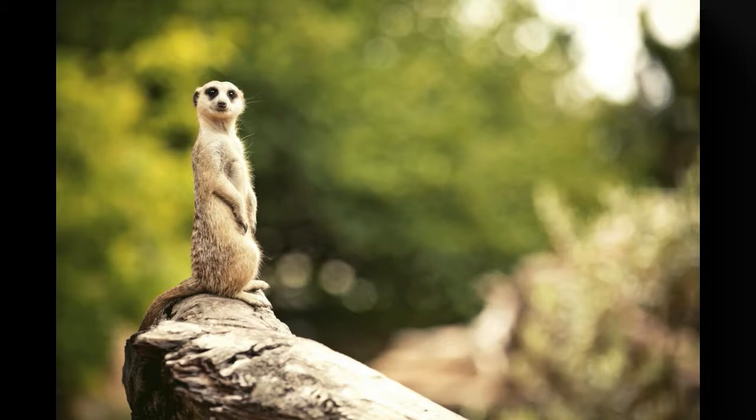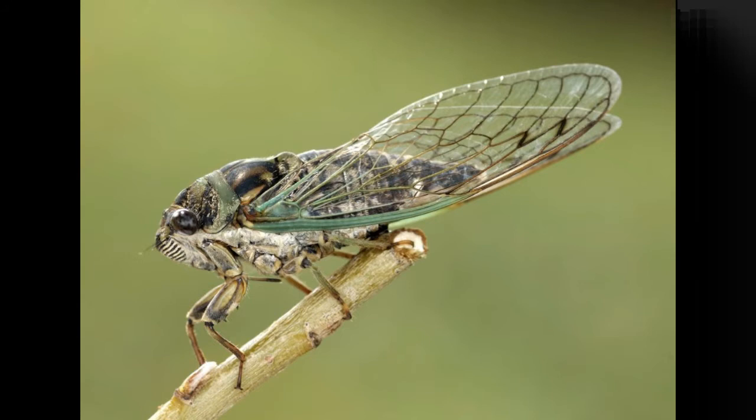Meerkats belong to the mongoose family and possess the unique ability to stand upright. They are native to southwestern Africa and exist in clans. All clans have interconnected dens, which they vacate during daytime to scavenge for food. The dens have several entrances, which are easily accessible in case of oncoming danger. Quick fact: a clan of meerkats consists of 20 to 50 individual meerkats.